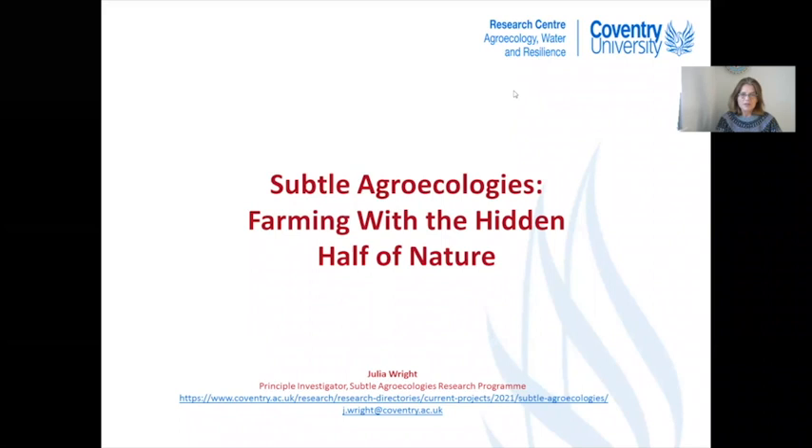Thank you very much for inviting me to give a talk to your master's degree students. It's April 2021 and I'm going to talk about the title 'Subtle Agroecologies: Farming with the Hidden Half of Nature.' My name is Julia Wright and I work as Associate Professor at the Centre for Agroecology, Water and Resilience at Coventry University in the UK. My own background is about 35 years in agricultural development, attempting to introduce alternative farming approaches such as organic farming and permaculture.